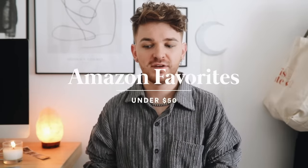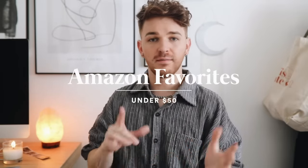Hi guys, I hope you're all having an amazing day. It's Drew here from Lone Fox. Welcome back to my channel. Today we're going to keep it super chill and easy — we're doing an updated Amazon favorites video. This includes a lot of different things, from home decor to useful organization things to random gadgets and gizmos. Everything featured is under $50 and everything's linked in the description box below.